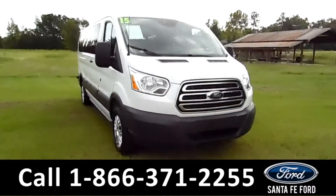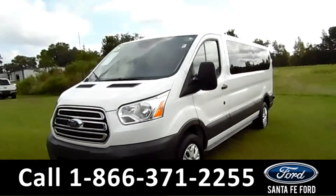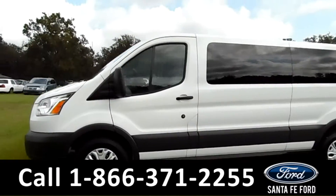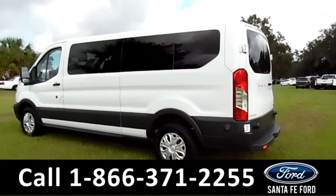Hi folks, it's Brandi again here from Santa Fe Ford. I'm here with a 2015 Ford Transit 15-passenger van. This vehicle has steel wheels, solar tinted windows, privacy glass, four doors, and auto-powered sliding doors.